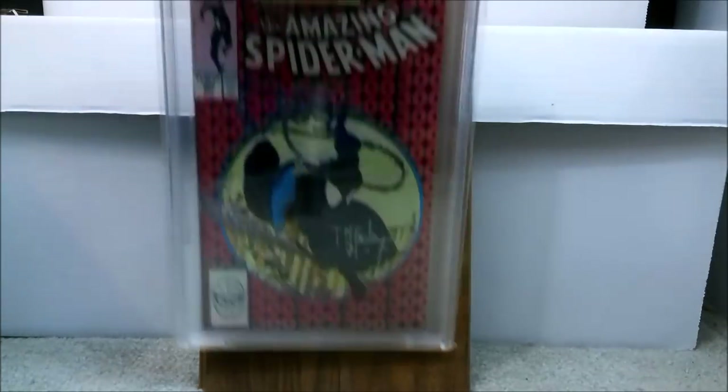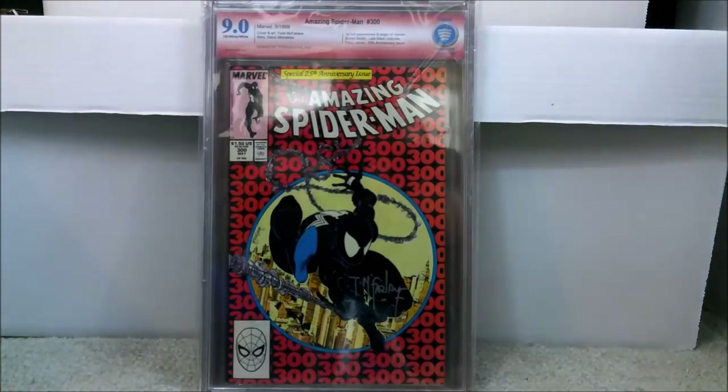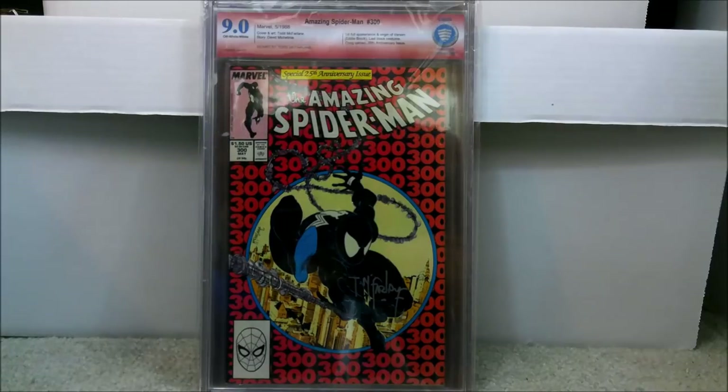Last but not least, this book has definitely been on the rise. I was fortunate enough to get four or five copies way back — two of them I bought the day it came out. This is Amazing Spider-Man 300. Obviously most people know it — this is one of the more copied covers of modern books out there. This is the first full appearance of Venom. An honorable mention is also Amazing Spider-Man 299, which is his first appearance but as a cameo.